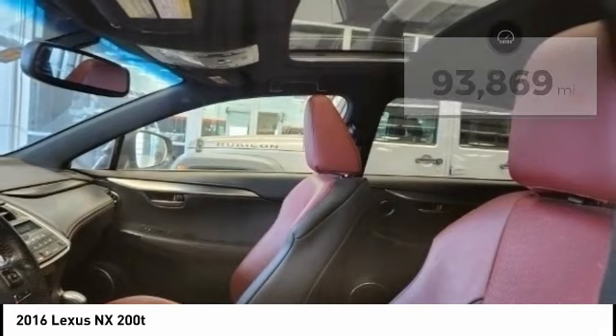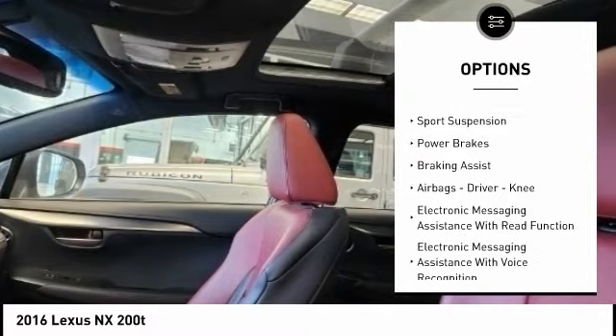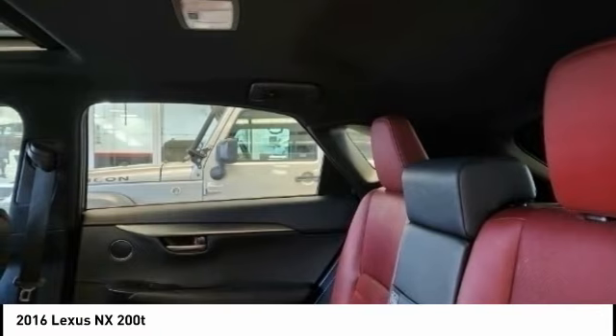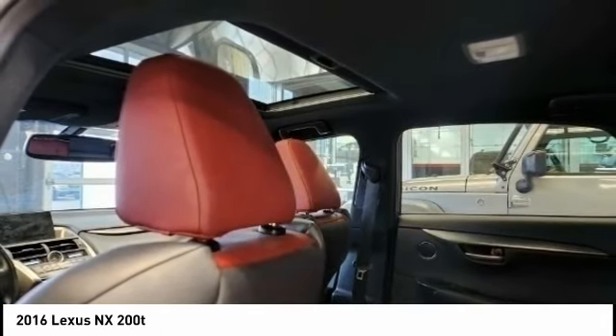Here are some of this vehicle's great options: power windows with safety reverse, electronic parking brake, traction control, stability control, sports suspension, power brakes, braking assist, airbags including driver and knee, electronic messaging assistance with voice recognition.